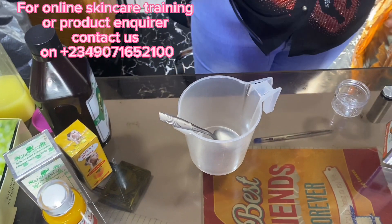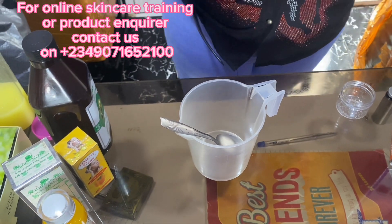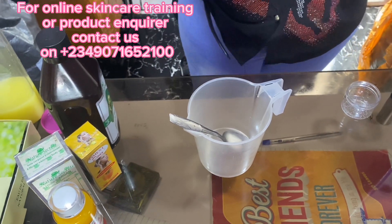So today we are formulating a caramel face cream and a caramel body lotion. I have made a caramel face cream — this is the body lotion. And I'm also going to make a caramel toner.